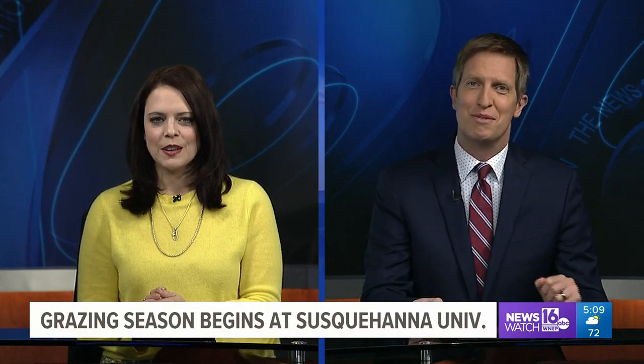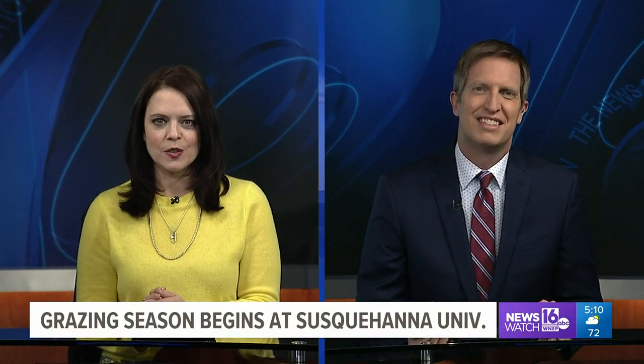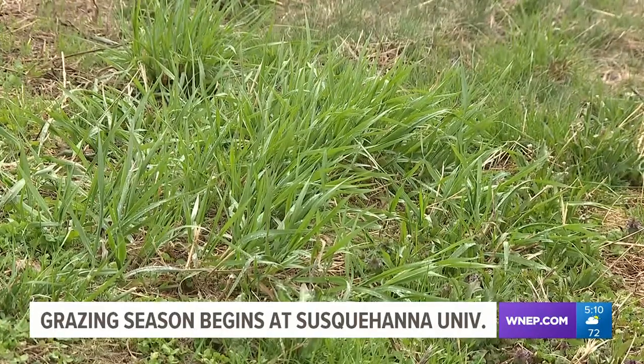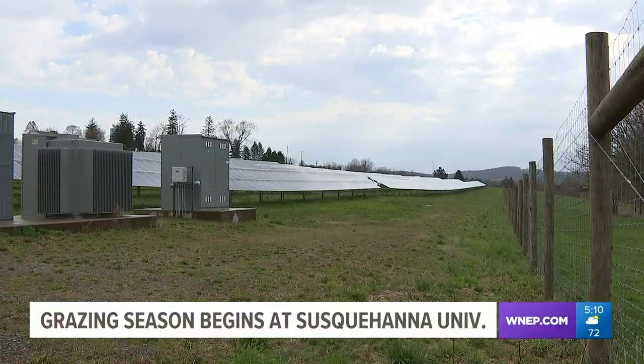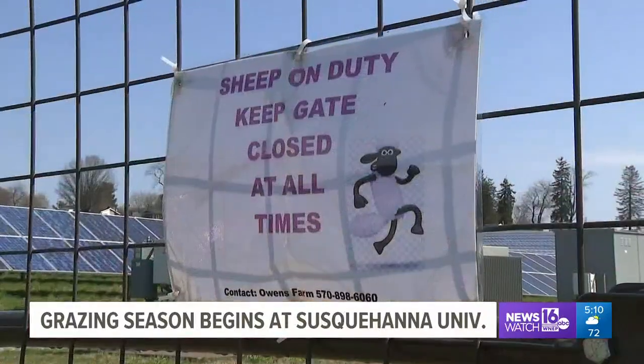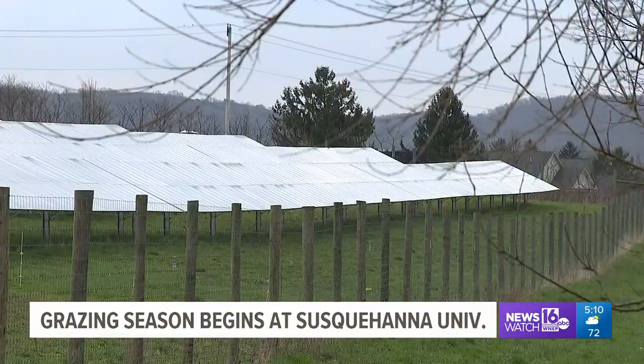Some popular residents returned to Susquehanna University's campus today, but they are not college students. 40 sheep spend part of the year working at the University's Solar Array. Newswatch 16's Nikki Crye shows us the start of grazing season. 14 acres of grass just might be a dream come true for a flock of sheep, and this flock has it all to themselves. They work at Susquehanna University's Solar Array — their job is to graze.